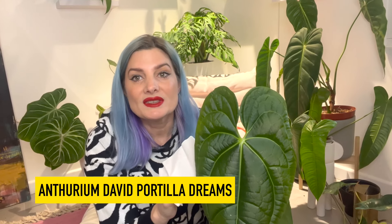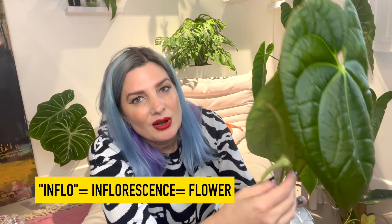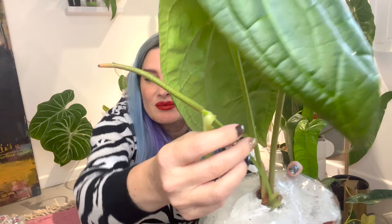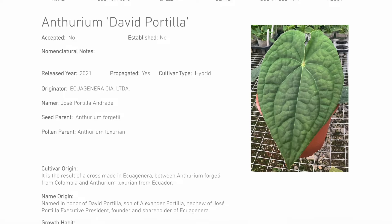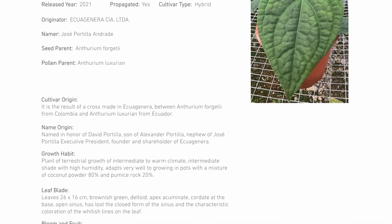They've wrapped up this little guy here. Oh — it's an inflorescence! I forgot about this. Normally this is kind of unremarkable if you get one of these, but if it gives me some pollen I'm going to harvest it. I have an Anthurium clarinervium that also has an inflorescence, so timing may allow me to cross-pollinate these.